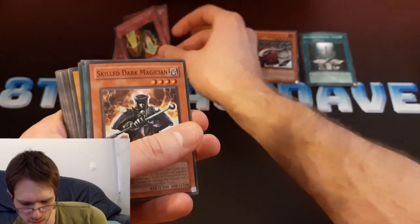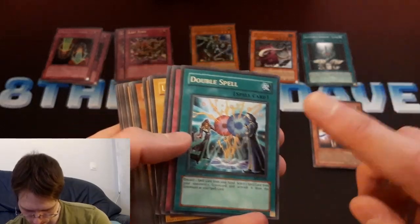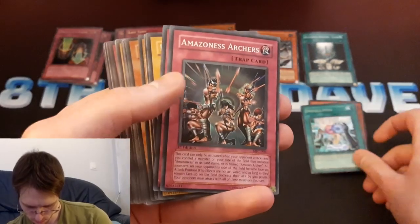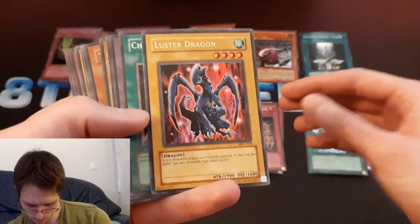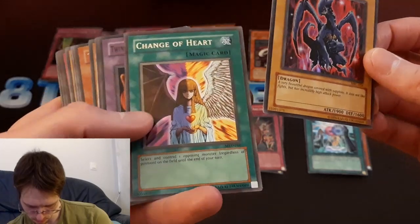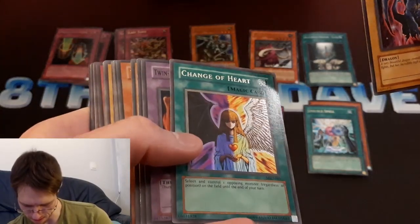Three of those. This one's not centered very well. We're getting into some Magician's Force here — Skilled Dark Magician. First edition Double Spell — I didn't have that in first edition yet. Some first edition Amazoness Archers. Unlimited Luster Dragon. The name here looked like it wasn't gold, still looks like it isn't, but it is. Is this just the camera?